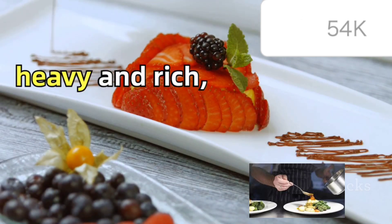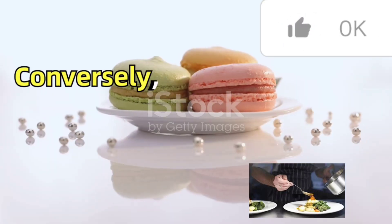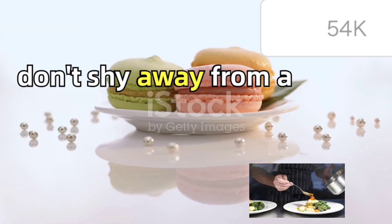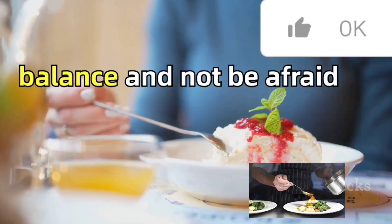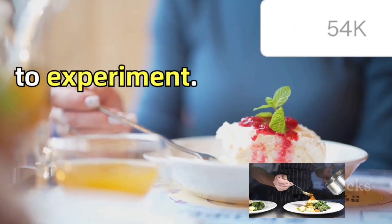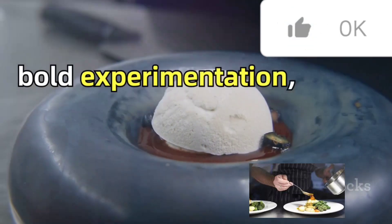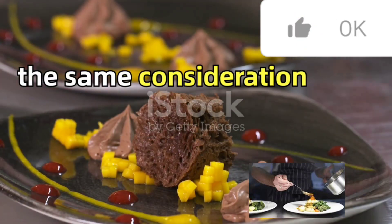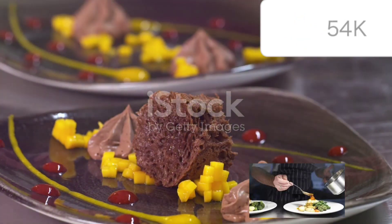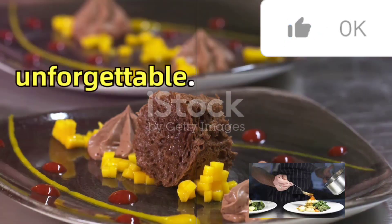If your main course is heavy and rich, opt for a lighter, refreshing dessert. Conversely, if your dinner is light, don't shy away from a rich and indulgent dessert. The key is to strike a balance and not be afraid to experiment. After all, the best culinary creations are often born out of bold experimentation. So, the next time you plan a meal, remember to give your dessert the same consideration as your main dish, because a well-paired dessert can make your dining experience truly unforgettable.